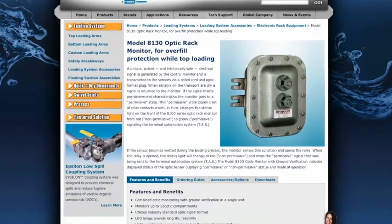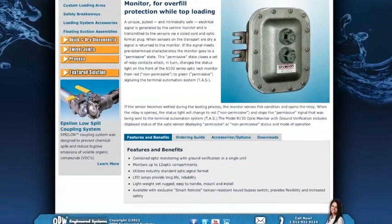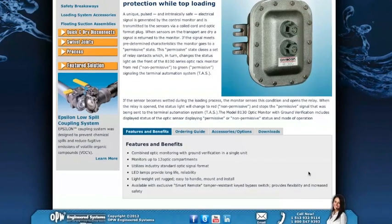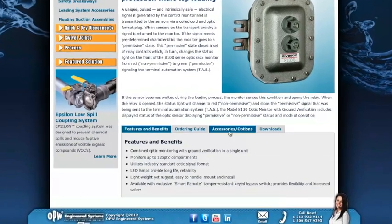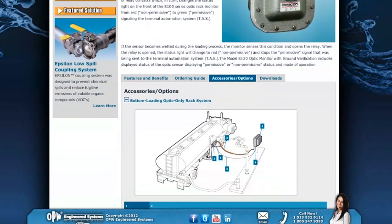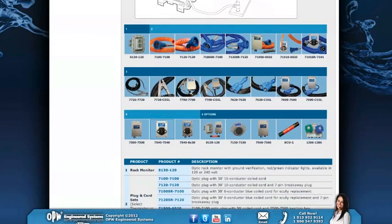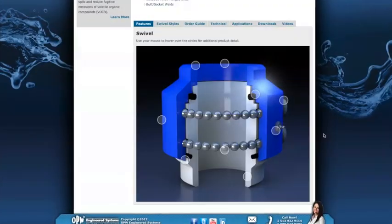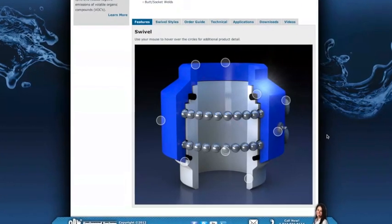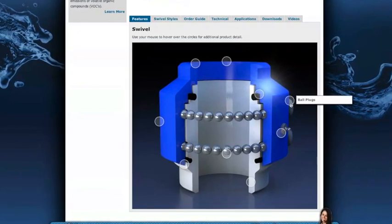For each product in our online catalog, we've provided everything you need to know about that product. Tabbed navigation panels offer quick access to features, accessories, photos of installations, common configurations, maintenance and demonstration videos, and an array of product documentation. Many products also feature interactive guides to explain product functionality or present options and accessories.